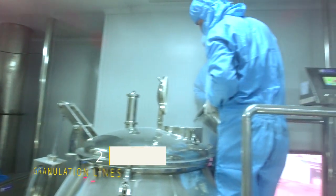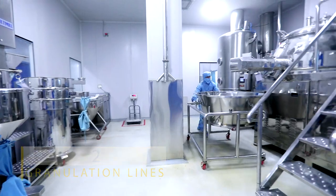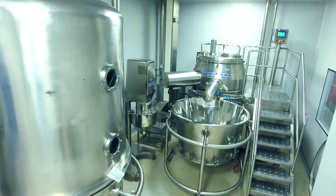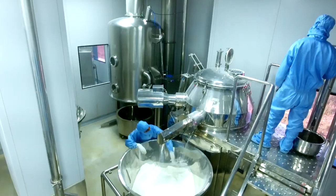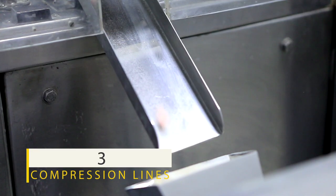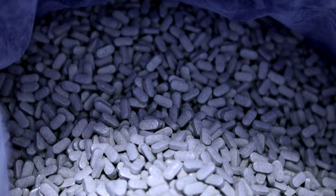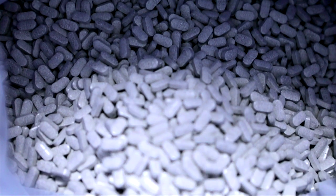The plant is equipped with two lines of fully integrated GMP-compliant granulation suits with different capacities to meet market demand, supported with three compression lines fitted with online de-dusting and metal detection, with periodic in-process samples tested in the in-process quality assurance area.